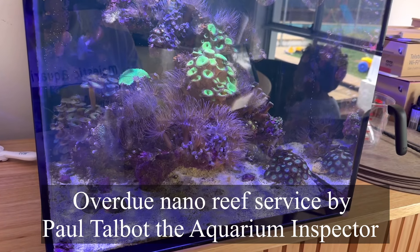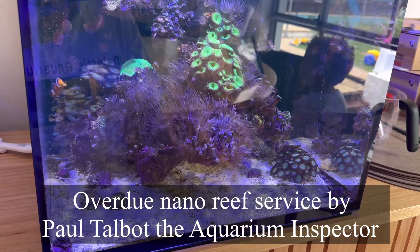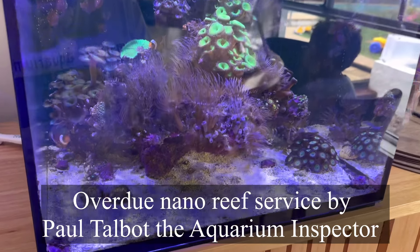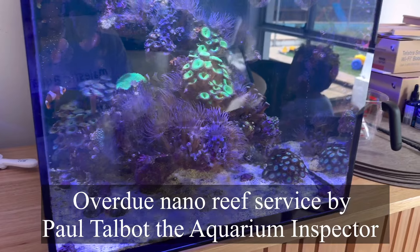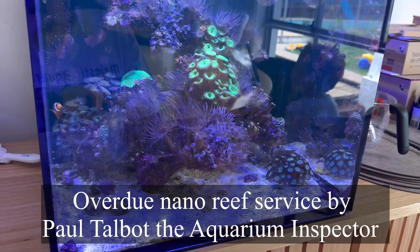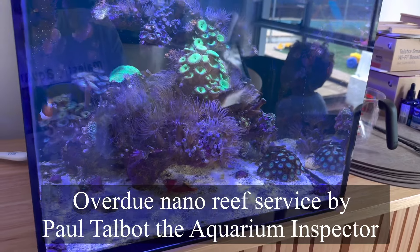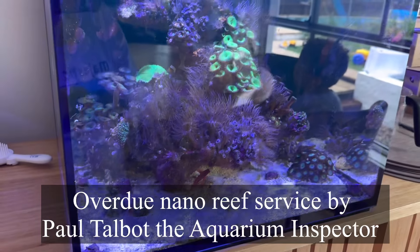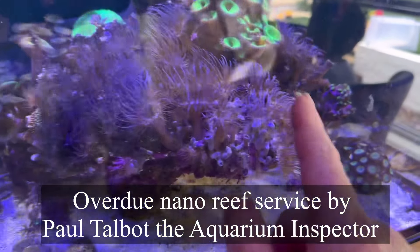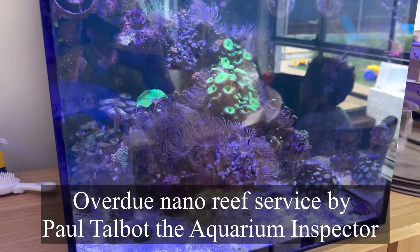Peppermint shrimp are good, stripeys are good, and as with anything biological or alive, it is a bit of luck. If you're lucky and get a good one that eats them all, that's great. But if you're unlucky and get one that doesn't want to eat them, that's not ideal. And if you're really unlucky, you could get one that goes after things we didn't plan for it to go after. This tank definitely needs something done about it otherwise the Aptasia will suppress all other corals and eventually dominate, stinging them all.